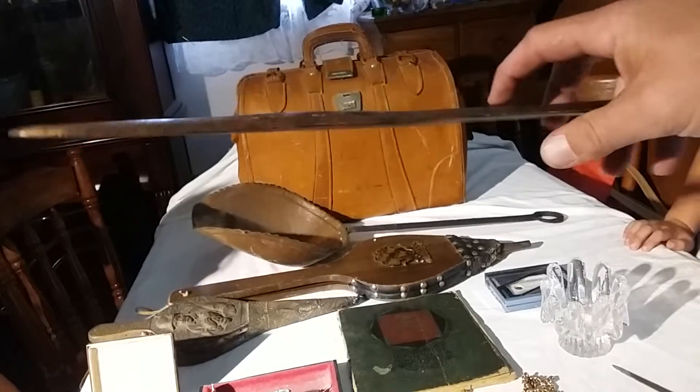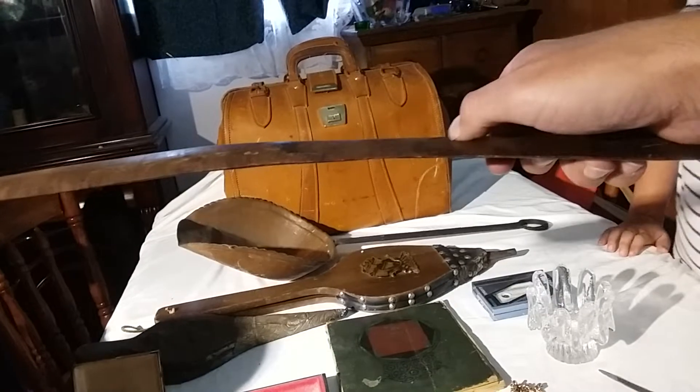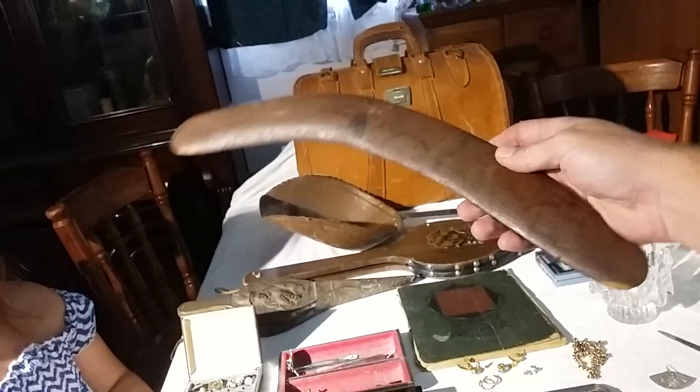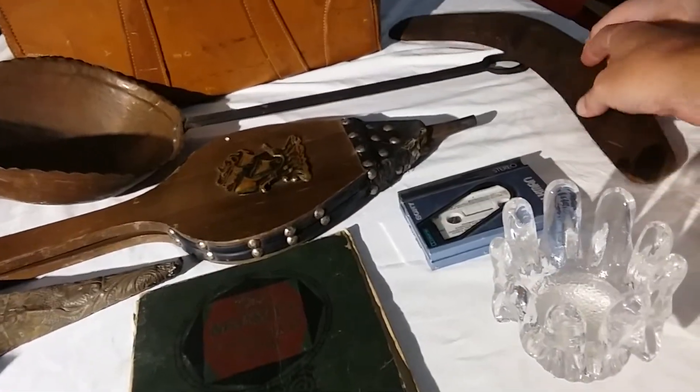As you can see, the bottom of the boomerang is flat and the top has a curve to it, which means it will actually fly. One end is shorter than the other longer end, so that gives it the aerodynamics to come back. A lot of boomerangs aren't made properly, but that one is.